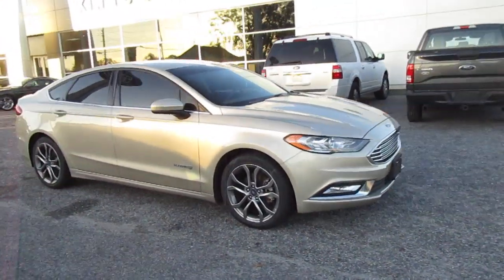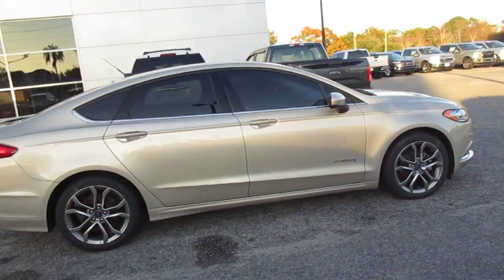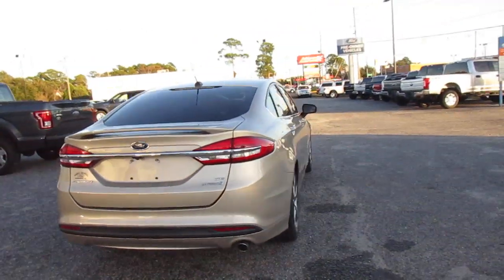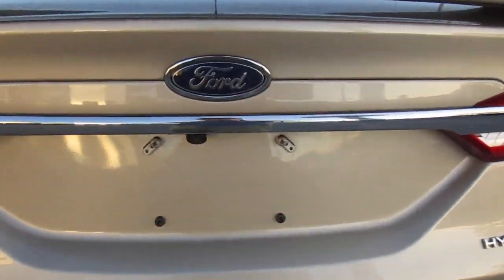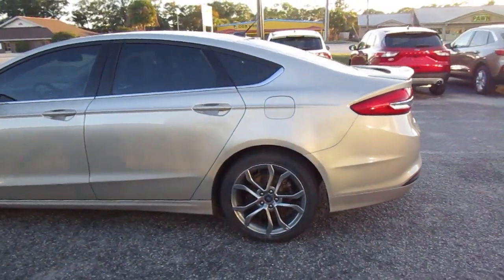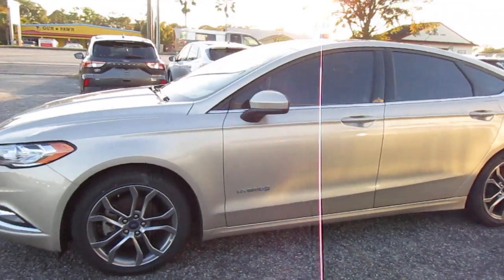Hello, welcome to King's Colonial Ford. Here we have a 2017 Ford Fusion Hybrid Edition. It's a really nicely equipped Fusion. It has a nice rear spoiler, it has a backup camera. The gold paint with the gray wheels — it's really sharp on this car.